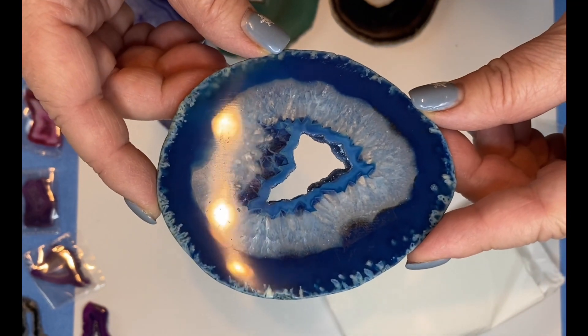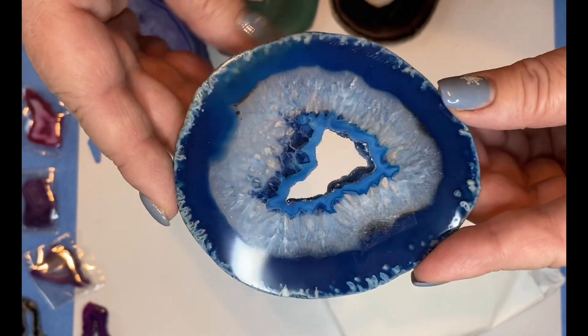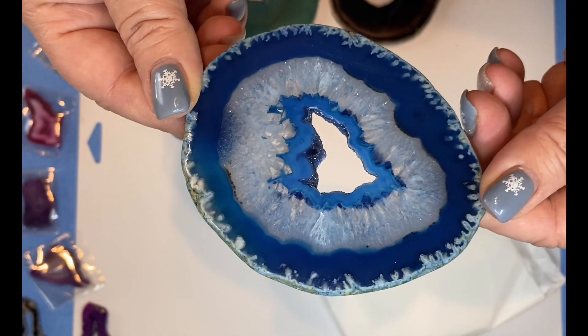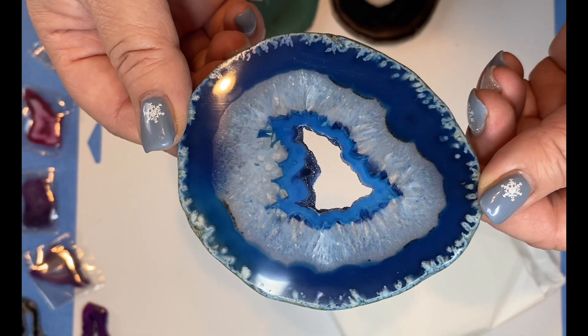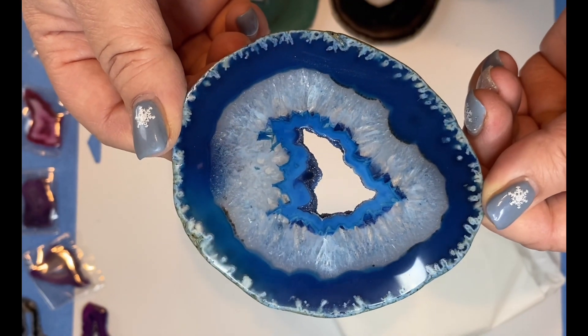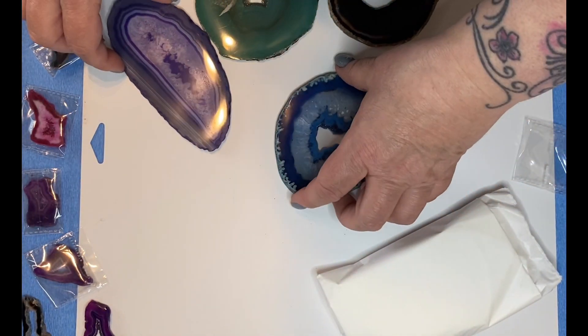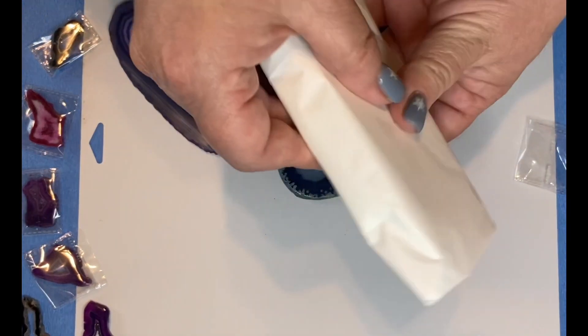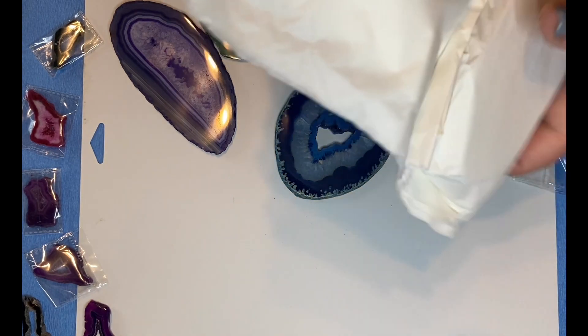I think this blue one has got to be my favorite. Well, maybe the purple one — I don't know, but it is so pretty. Unfortunately, this video is not going to do these pieces justice, but hopefully you can get an idea of how beautiful these are. I'm really excited about these.